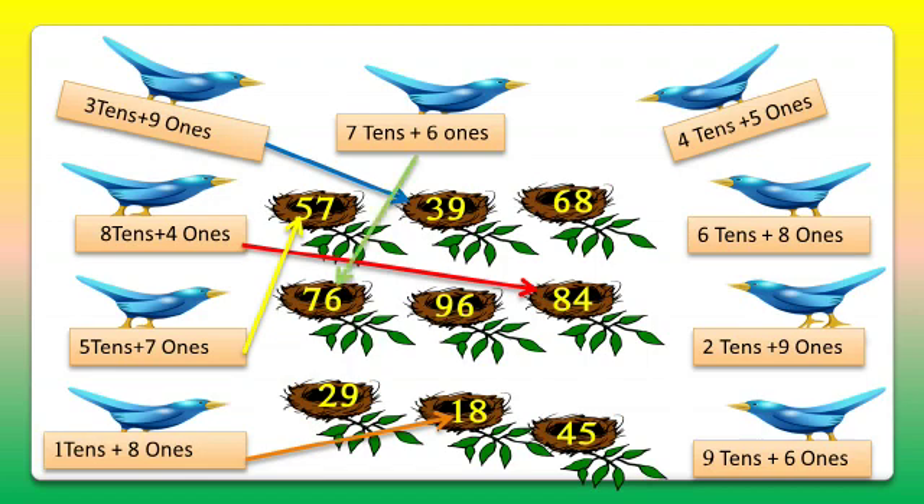The sixth bird carries 4 tens and 5 ones — that's 45. So we'll match it with 45. The seventh bird carries 6 tens and 8 ones — that's 68. So we'll match it with 68.